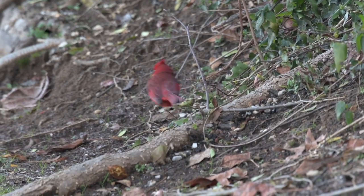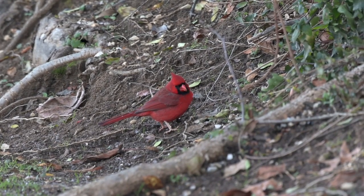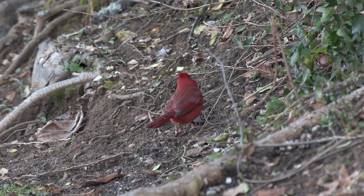I was moving my camera as the mergansers moved across the pond and couldn't help but make a short clip of this male northern cardinal.